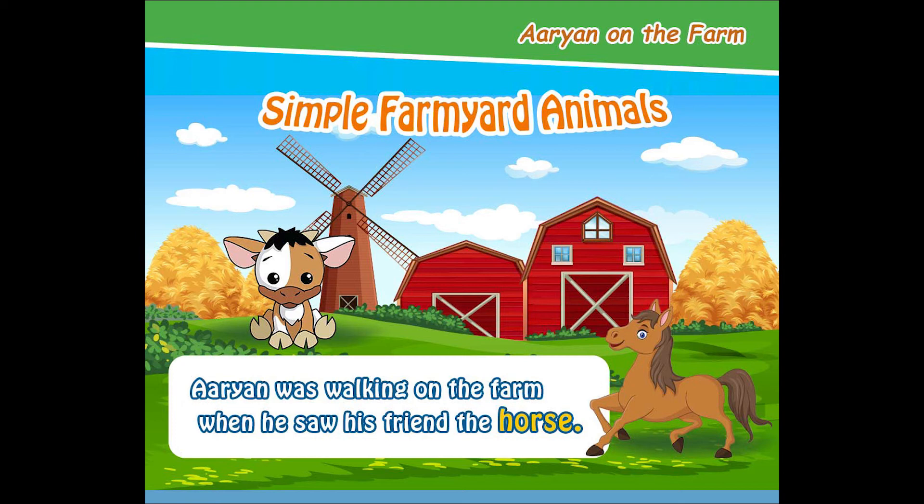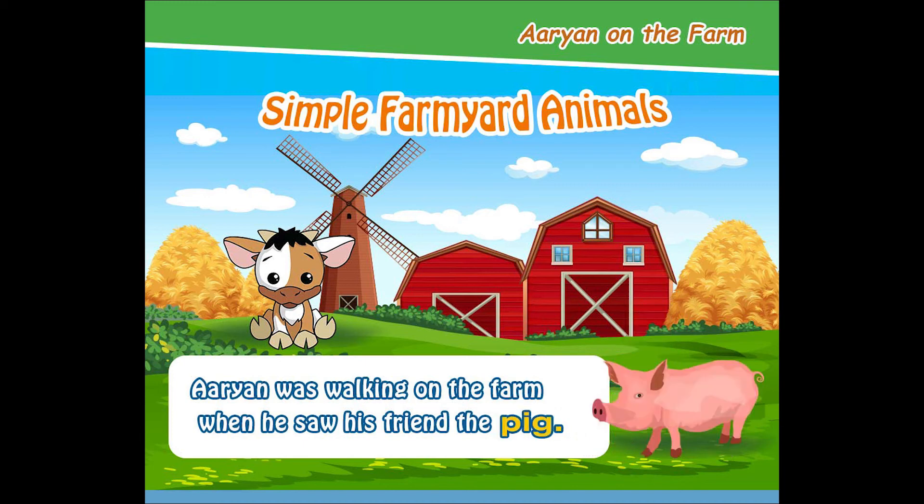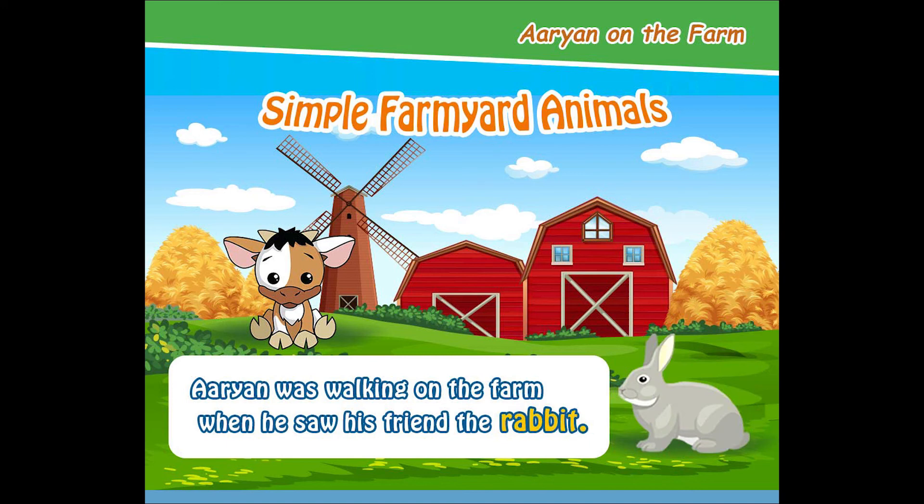Arianne was walking on the farm when he saw his friend the pig. Arianne was walking on the farm when he saw his friend the sheep.